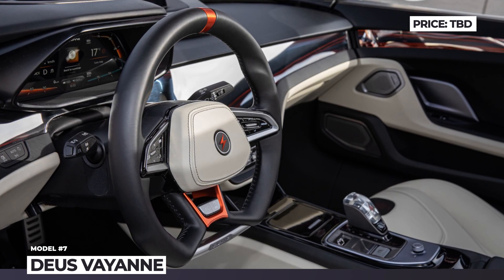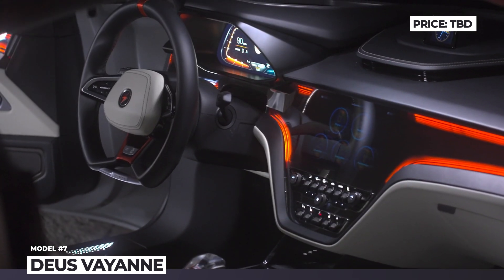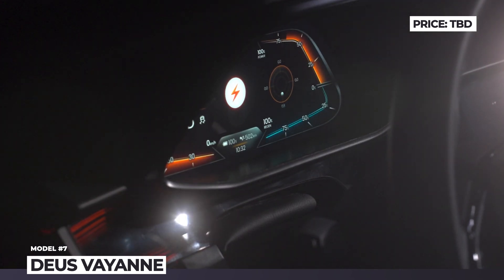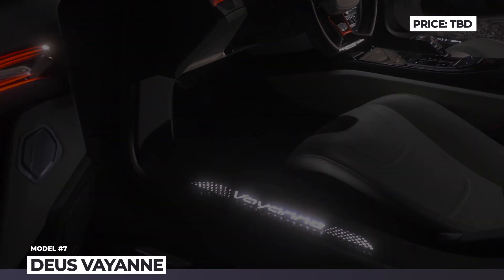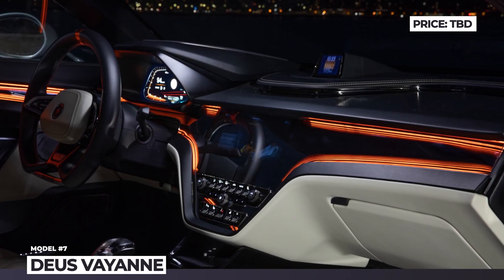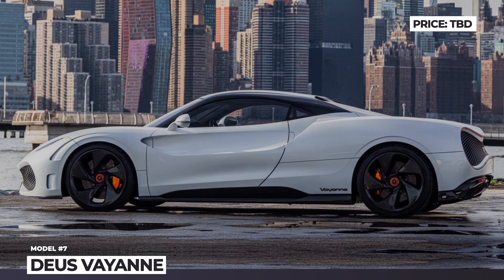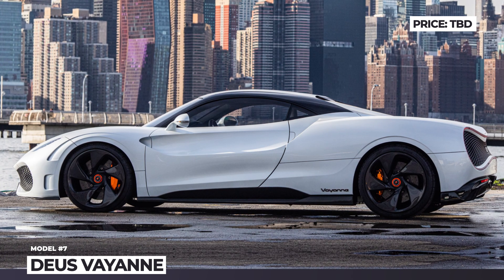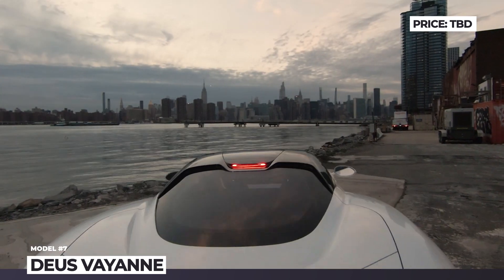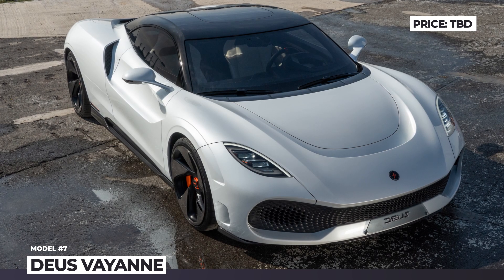Deus estimates the model will sprint from 0 to 60 mph in under 2 seconds, while its maximum speed will exceed 248 mph. As for the styling, the Vayanne may not be the most exotic model within its segment, though it does have several unconventional features. The most noticeable include unique shapes of the front and rear grilles inspired by the infinity loop, as well as a futuristic LED taillight stripe. More details will be unveiled closer to 2025, when deliveries are scheduled.